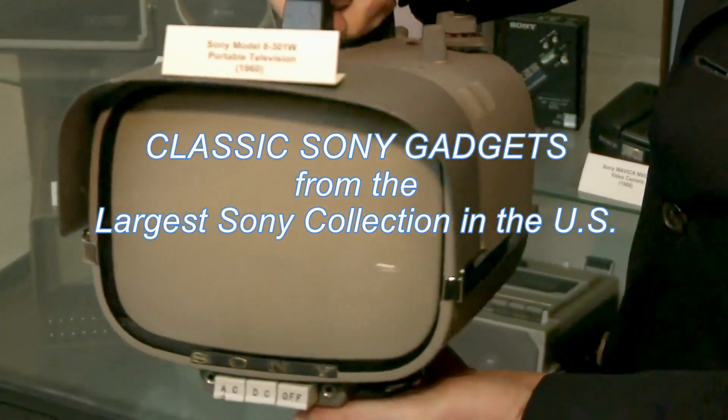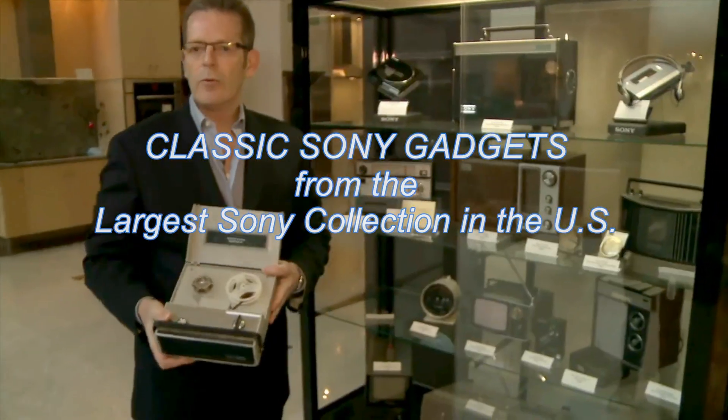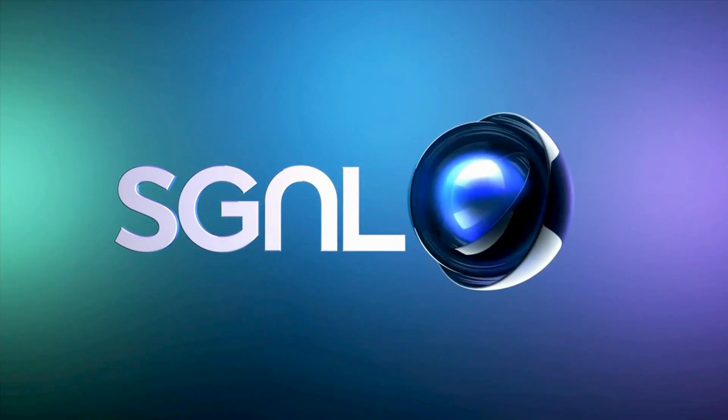Plus, we're going to take a fun look back at the gadgets of yesteryear. We will visit the largest vintage Sony collection in the United States. Hey, everyone. It's Tommy and Anthony here for Signal by Sony, a show about everything Sony makes.